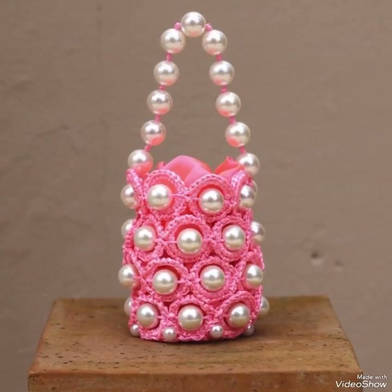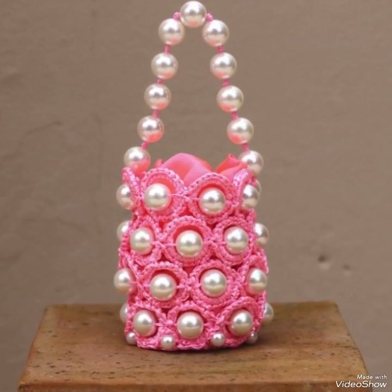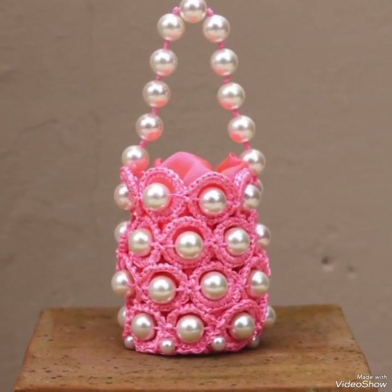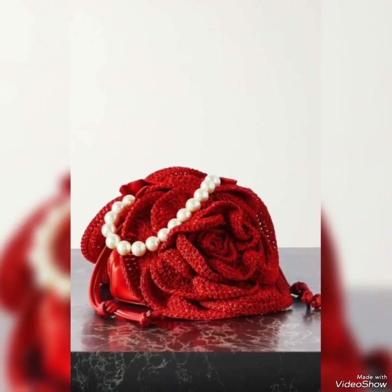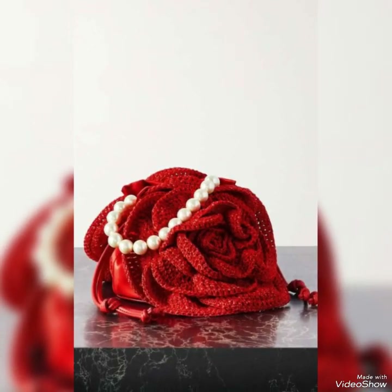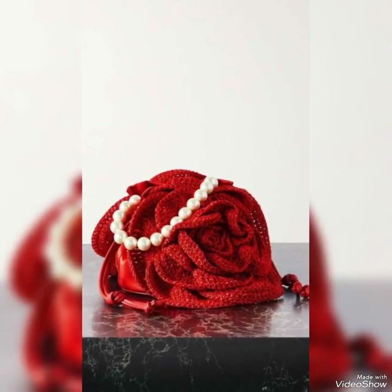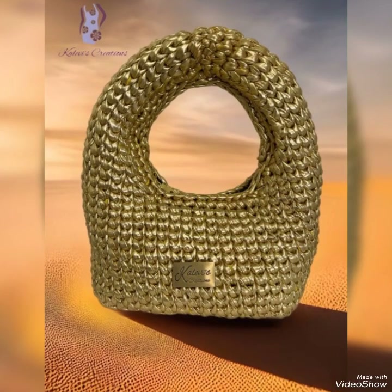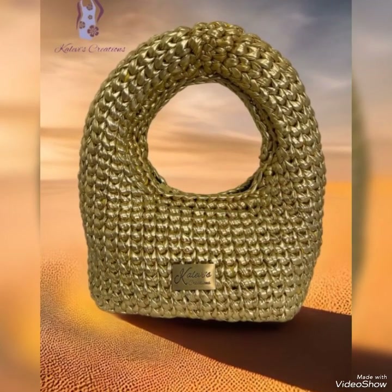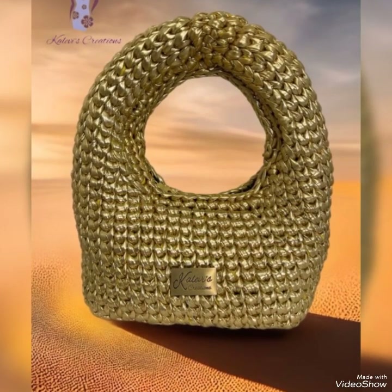Yeh behtareen ideas provide ho rahe hain, toh dear friend kaisa lag raha hai yeh color combination ke saath fancy collection jo aapke liye brightly look karne ke liye hai. Insha'Allah, aziz jis ki shaadiyaan hone wali hain, bachiyon ke jahez mein dijiye. Parents se darkhwast hogi. Agar saas banne wali hain toh apni bahuon ke liye zaroor crochet use kijiye.